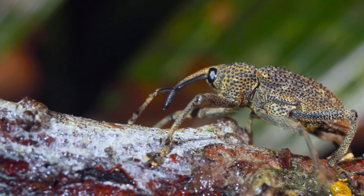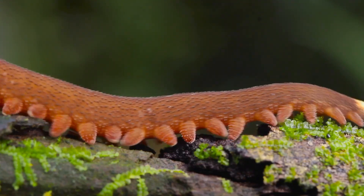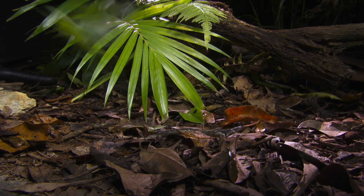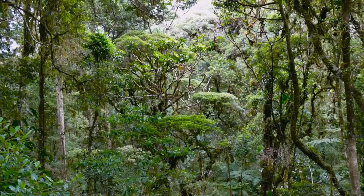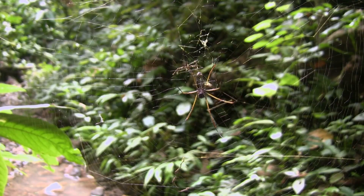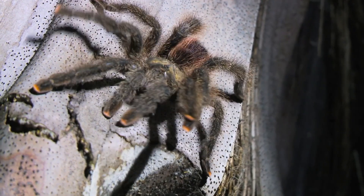A staggering 90% of all the creatures that live in the Amazon are arthropods — a group of invertebrates with external skeletons. Arthropods include insects, centipedes, scorpions, and spiders. With an estimated 3,600 species of spider in the Amazon, one species is arachnophobia personified: the tarantula.